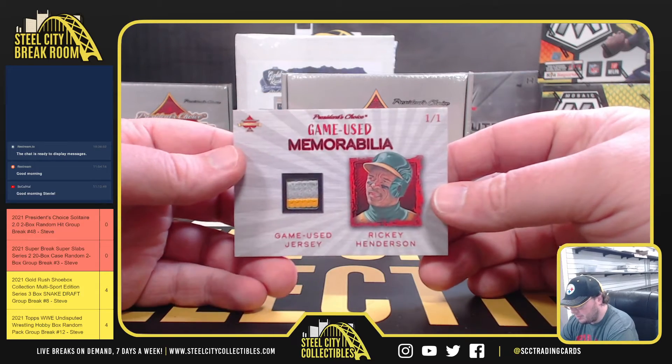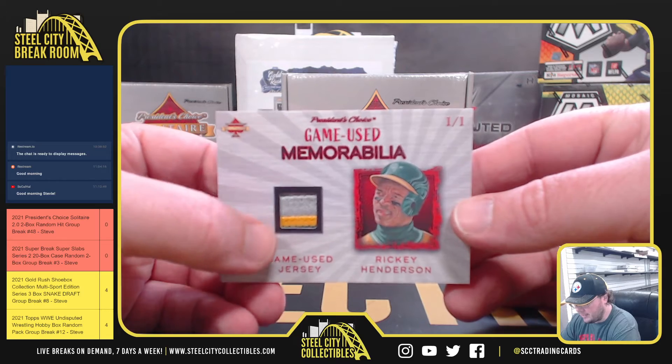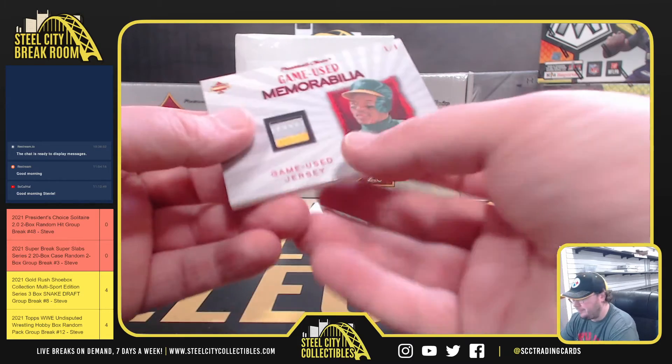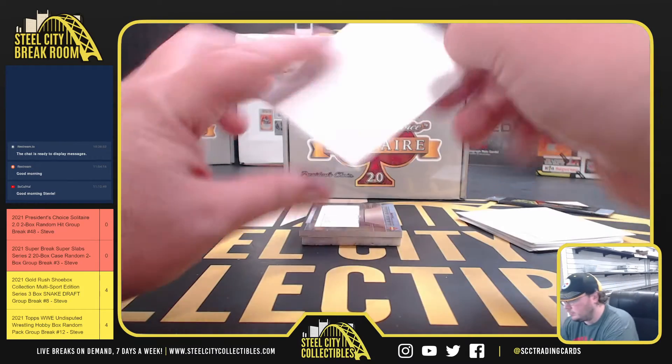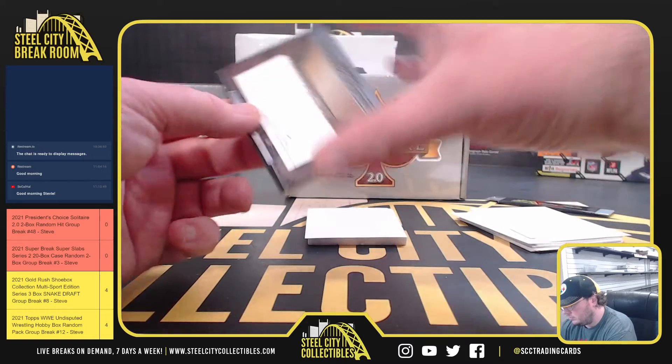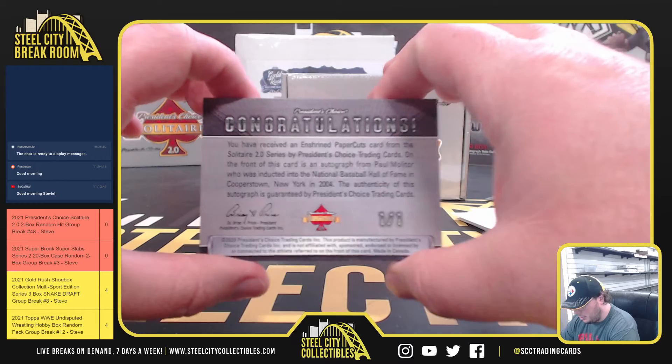Got a game-used jersey, Ricky Henderson. It's a little bit of a three-color — there's a gray, the yellow, and the green at the bottom. Nice card too, Ricky Henderson. Enshrined paper cuts. It's going to be Paul Molitor.